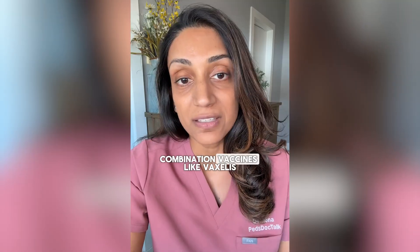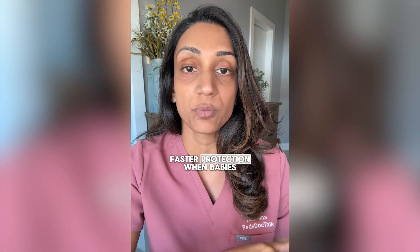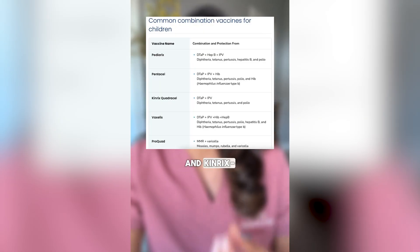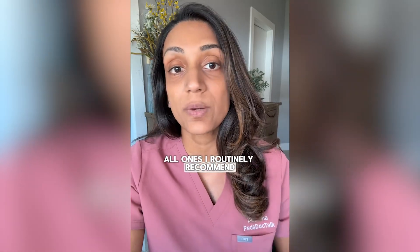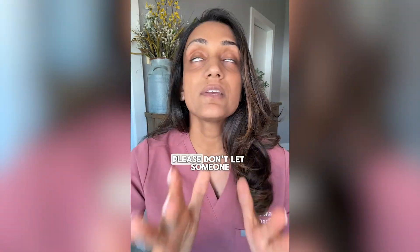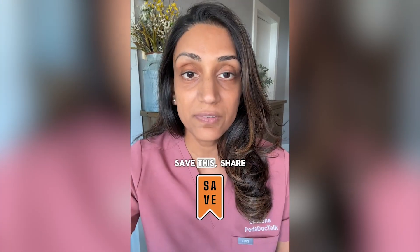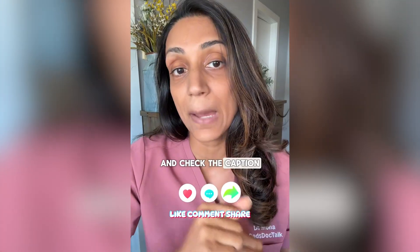Combination vaccines like Vaxilis mean fewer shots, fewer ingredients, less aluminum, and faster protection when babies need it the most. Other common combo vaccines in the United States are Pedirix, Pentacel, and Kinrix — all ones I routinely recommend and have given my own children. Please don't let someone with a red pen and a PDF convince you that medicine is a conspiracy. Save this, share it with a friend, and check the caption for more breakdowns that you can actually trust.